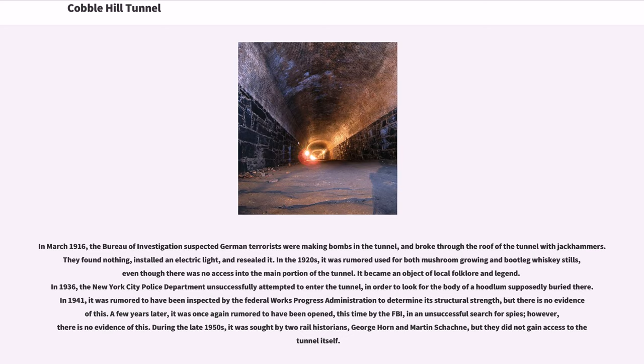In the 1920s, it was rumored to have been used for both mushroom growing and bootleg whiskey stills, even though there was no access into the main portion of the tunnel. It became an object of local folklore and legend. In 1936, the New York City Police Department unsuccessfully attempted to enter the tunnel to look for the body of a hoodlum supposedly buried there. In 1941, it was rumored to have been inspected by the Federal Works Progress Administration to determine its structural strength, but there is no evidence of this. A few years later, it was once again rumored to have been opened, this time by the FBI, in an unsuccessful search for spies — however, there is no evidence of this. During the late 1950s, it was sought by two rail historians, George Horn and Martin Shackney, but they did not gain access to the tunnel itself.